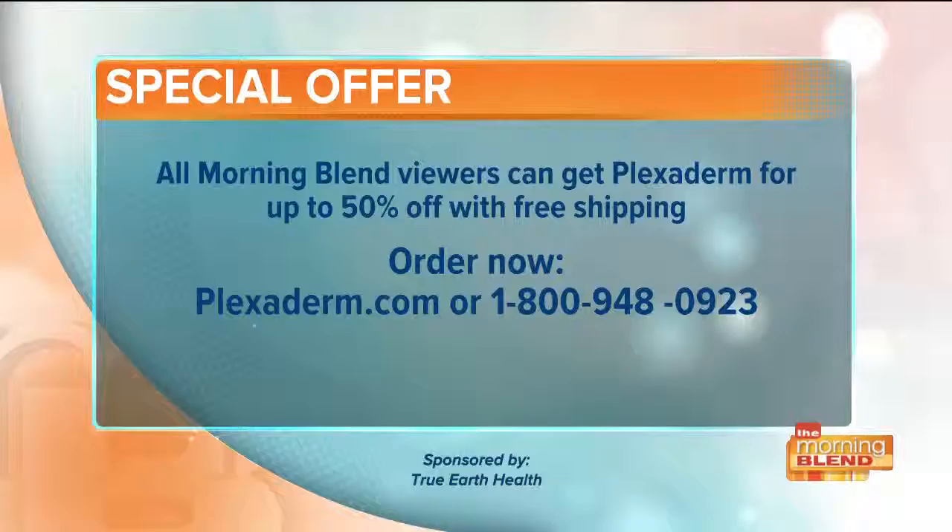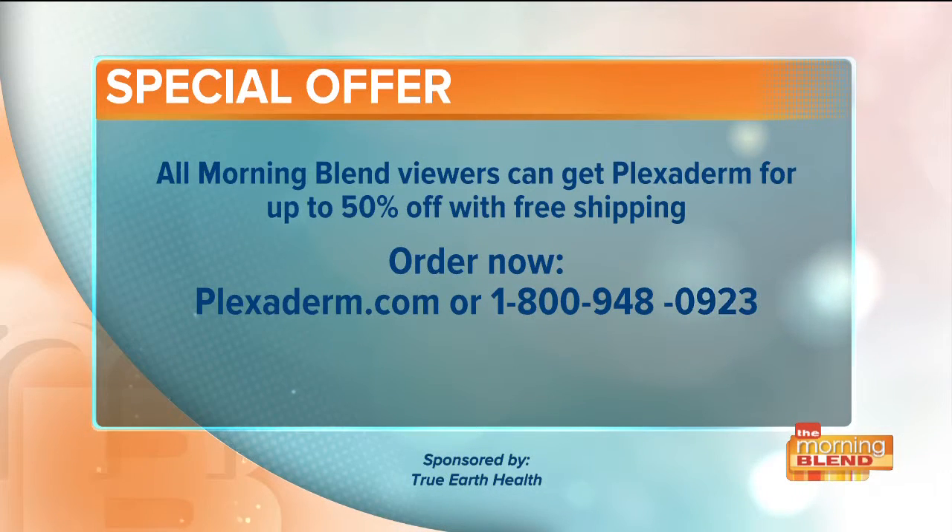Tanner, thank you so much for this and for bringing us a great deal. We've all wasted money on beauty products that didn't work, but this one does — you can see it in the pictures and videos. Right now, all Morning Blend viewers can get Plexiderm for up to 50% off with free shipping. Order by going to plexiderm.com or call 1-800-948-0923.